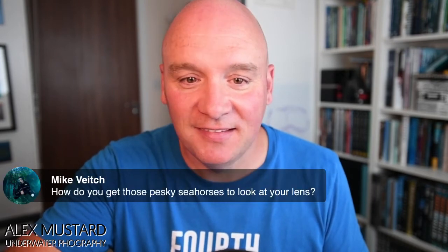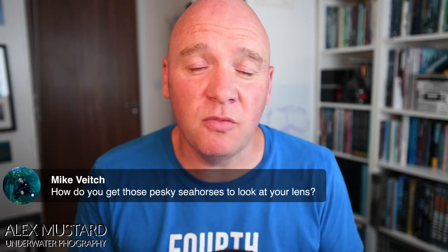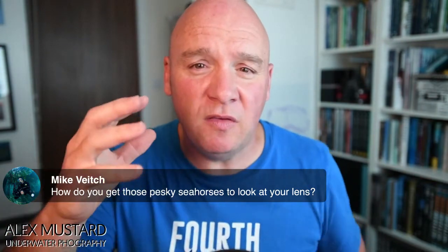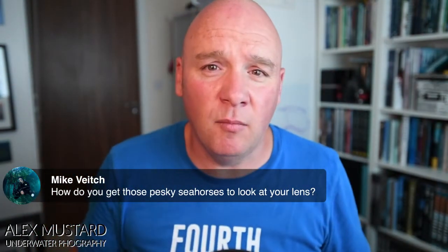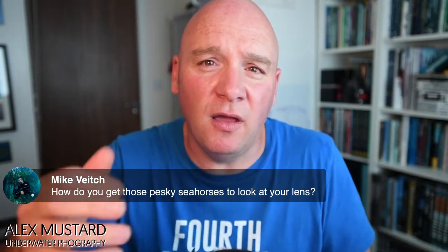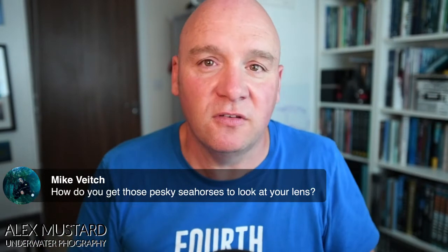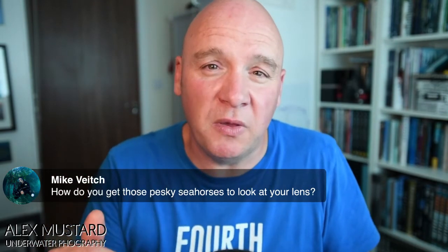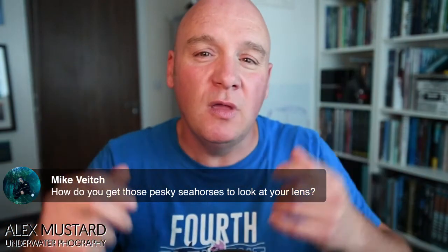On pygmy seahorses — how do you get them to look at your lens? I think it's a real mistake to chase double-eye contact with pygmy seahorses; it's not something you'll get with any reliability. Always focus on getting one eye good. Different species offer different amounts of double-eye contact: the Denise pygmy has the most chance, then the Bargibanti pygmy, and then the Pontos-type pygmies, whose eyes are really on the side of their head and are much better dealt with as one-eye fish. The key is not to stress them — spend time with them and wait for opportunities rather than shooting as many frames as possible.